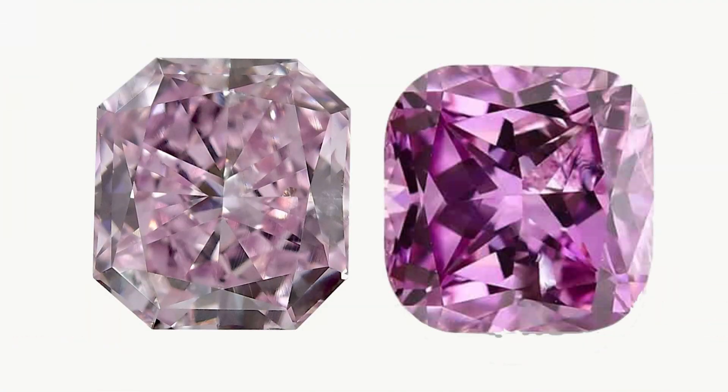Large amounts of hydrogen and boron are present in purple diamonds, but there are many theories as to how these purple diamonds get their color. Some believe that a great deal of pressure, combined with that combination of hydrogen and boron, produces the purple color.